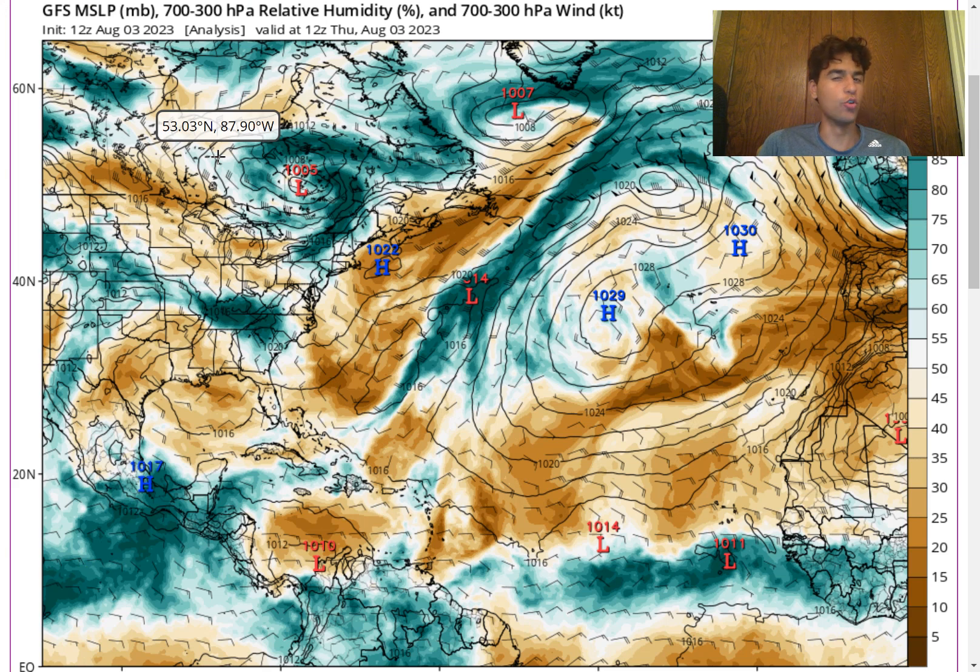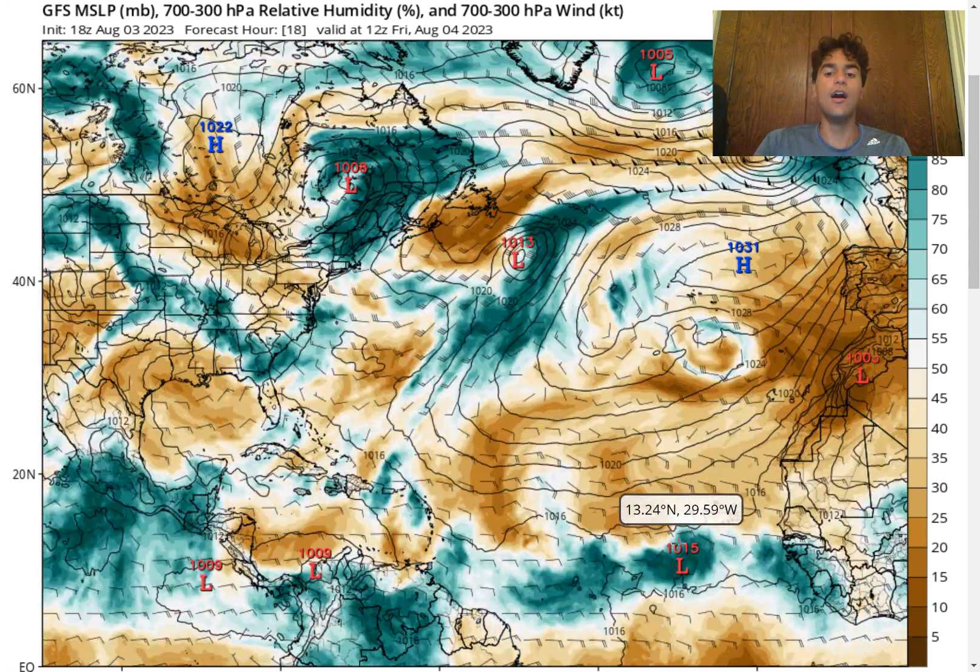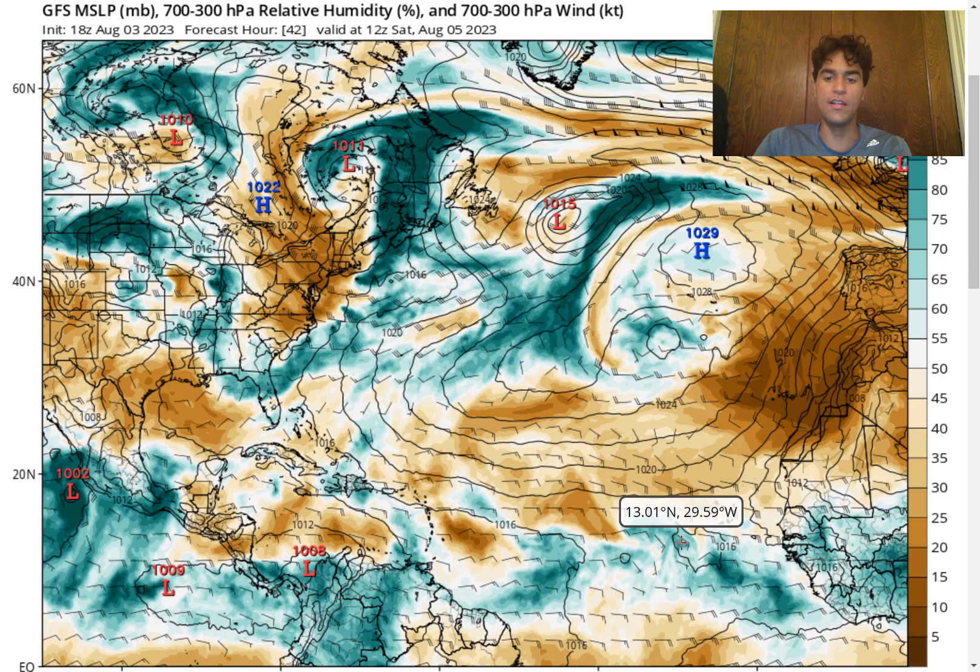Here's what the latest GFS model is stating regarding the amount of relative humidity in the mid levels of the atmosphere. There's expected to be plenty of moisture as the storm system comes off the West African coast, but we do have a decent amount of dry air just to the north of this disturbance. This is due to a very strong ridge producing a strong northeasterly flow that's bringing Saharan dust further southward, which could be an inhibiting factor especially early on, causing the initial wave of convective activity to dissipate due to the stable air over the main development region.